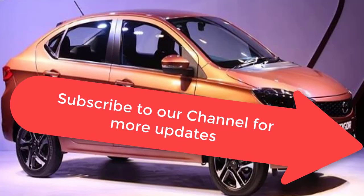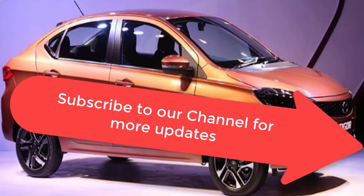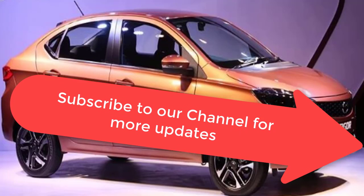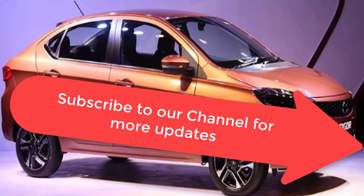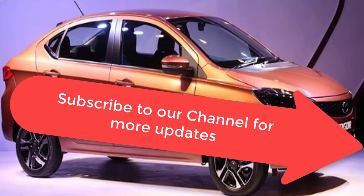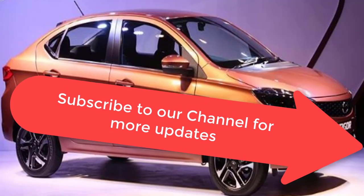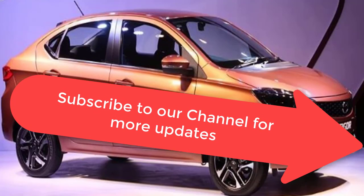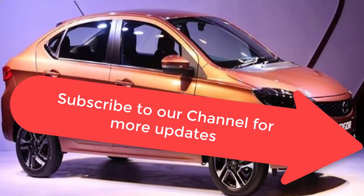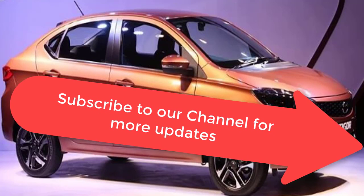That's it for the Tata Tigor. If you liked this video, please like and share it. If you haven't subscribed to our channel, please subscribe to get all future videos first. You can also click the bell button to get notifications whenever a new video is uploaded. This is Sunil signing off — I wish you a great day. Thank you.